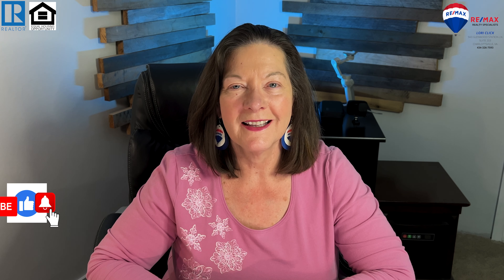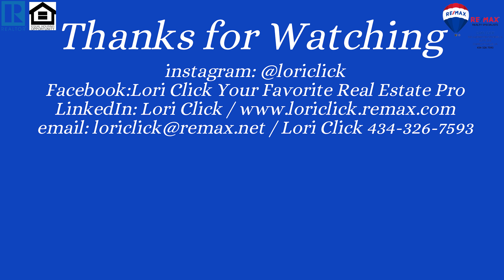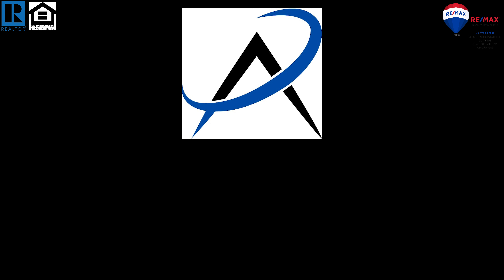Hit the like button and share this video with your friends and family. It really helps the channel out. I don't want you to miss a video, so smash the subscribe button and ring the notification bell. Until next week, this is where home is always first, and your new home is only a click away. We'll see you next week.